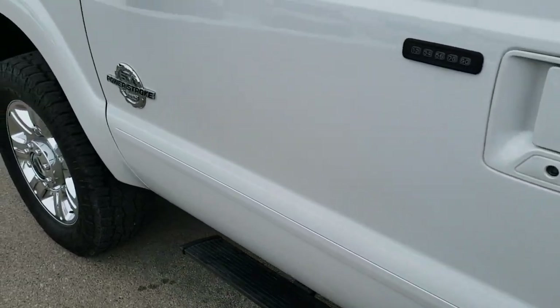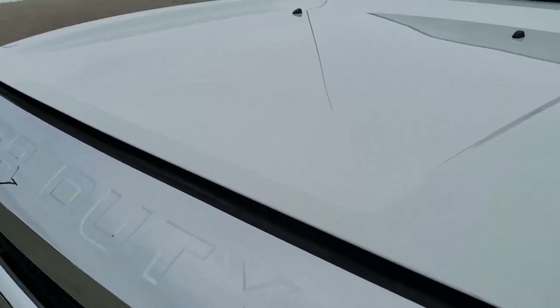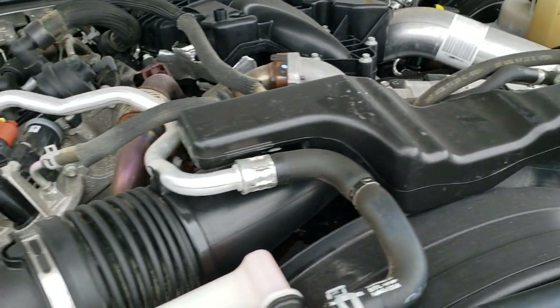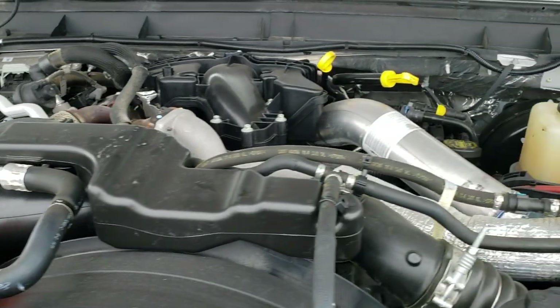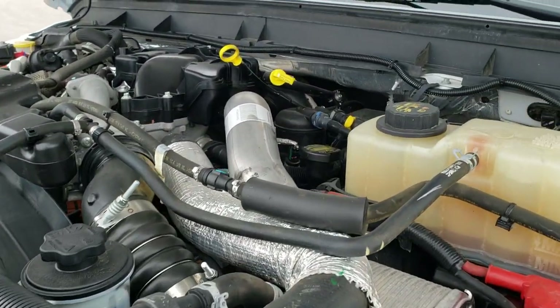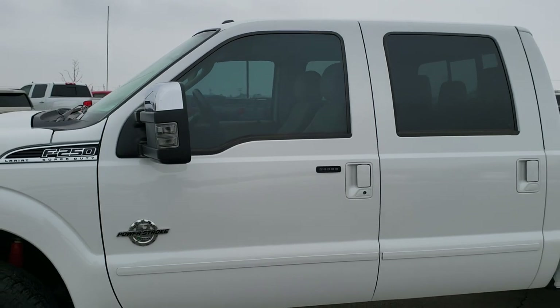Now let's take a quick look under the hood. I'd personally like to thank you for checking out this truck and the video today. Hopefully from this HD video you can tell just how clean this truck is all the way around — inside and out. Under the hood we have the 6.7 liter Power Stroke diesel. The engine bay is very clean and it runs very smooth. This truck has been fully safetied and inspected, has a fresh oil and filter change, all fluids checked and topped off, and has been gone through mechanically 100%. I would highly recommend it from a quality and condition standpoint.